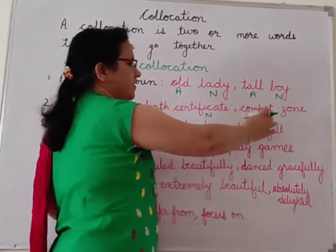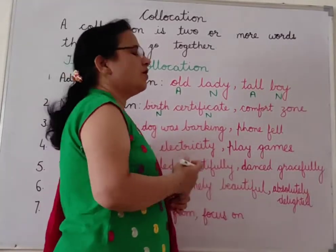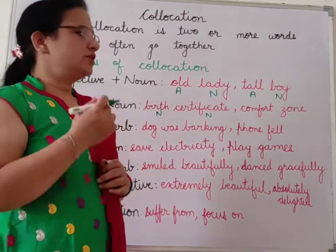Another example: 'comfort zone.' Comfort is a noun and zone is also a noun. For example: 'One should step out of his comfort zone.' To get success in life we should always come out of our comfort zone.